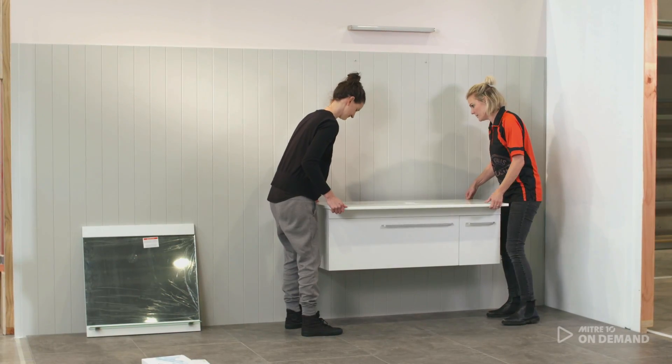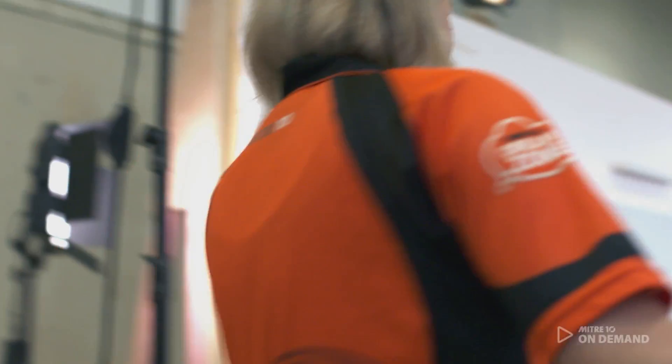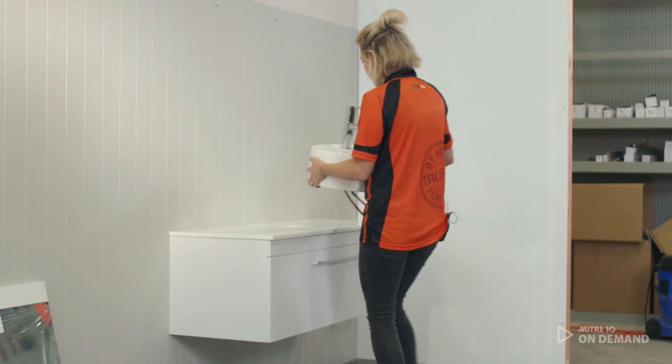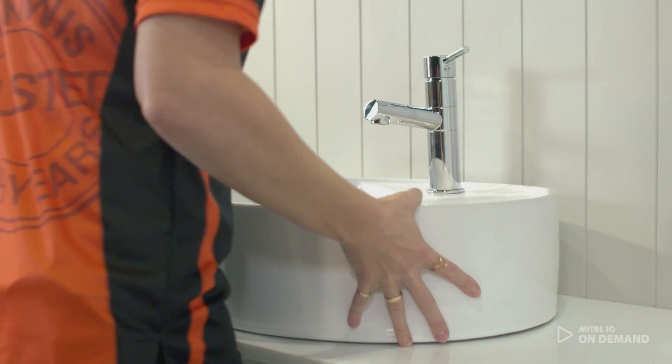I've chosen a very simple wall hung vanity. When you're installing your vanity with the vessel basin on the top of it, you want to make sure that it's at the right height. I would recommend 950mm to the top of the basin.